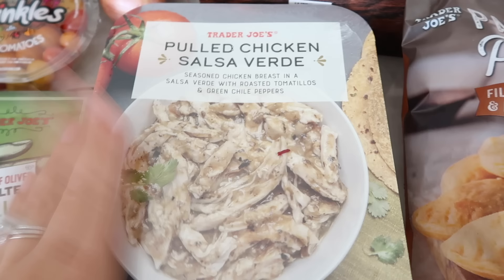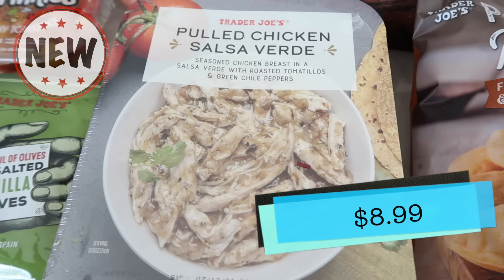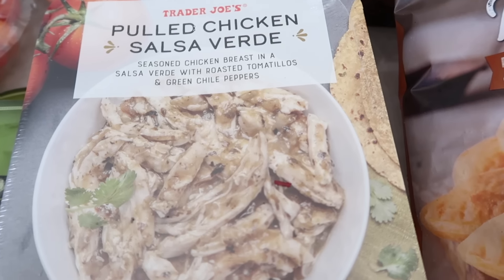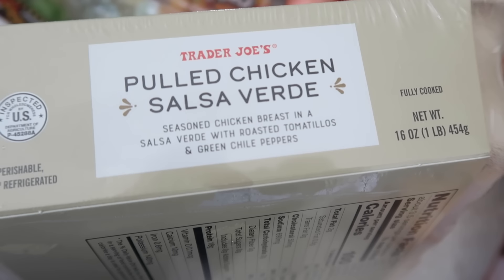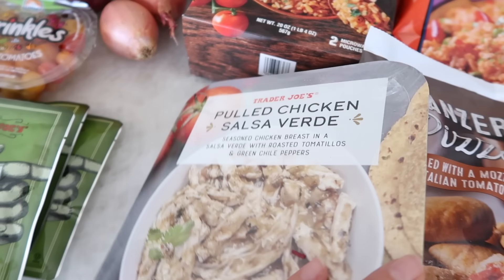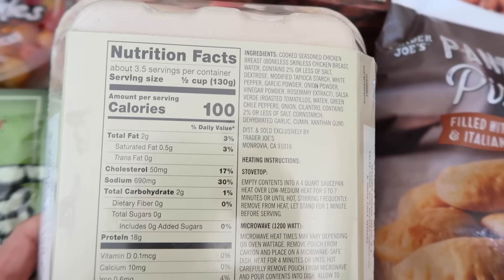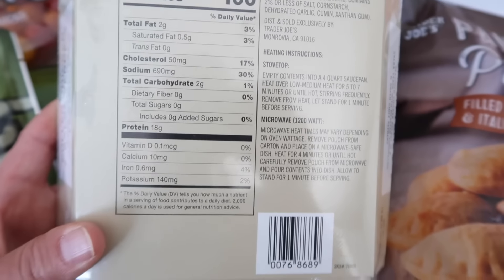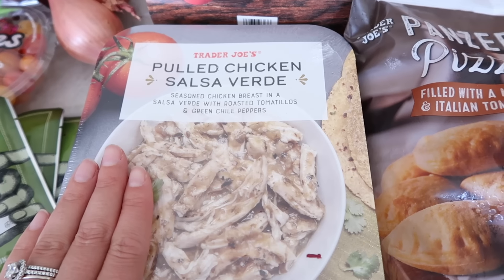This isn't frozen but I'm going to show you anyway. This is the Pulled Chicken Salsa Verde — also a brand new product. It's seasoned chicken breast in a salsa verde with roasted tomatillos and green chili peppers. And it says chicken breast — everyone can rejoice! I'm in a silly mood today, but I'm having fun — it's summer! Tim will be trying this in the taste test as well.